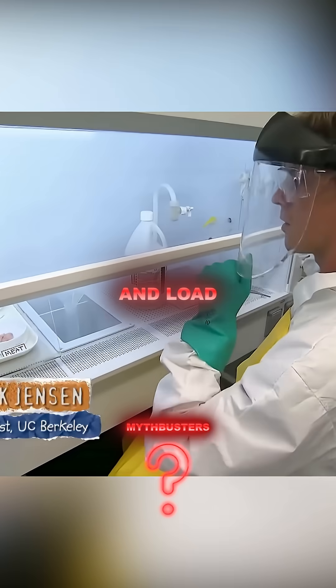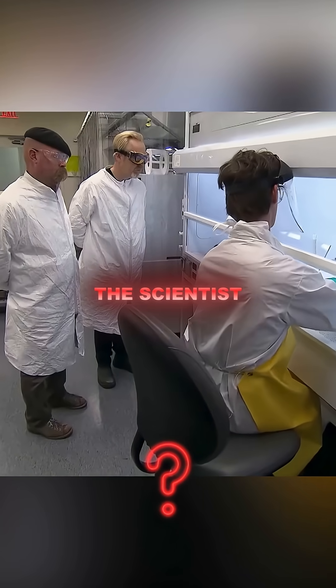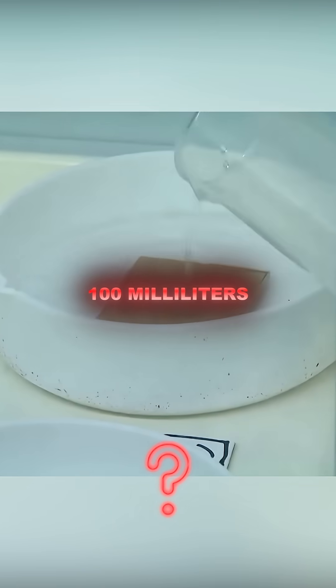All right, so I'm going to go ahead and load these with 100 ml of hydrofluoric acid. The scientist carefully pours 100 ml into each container.